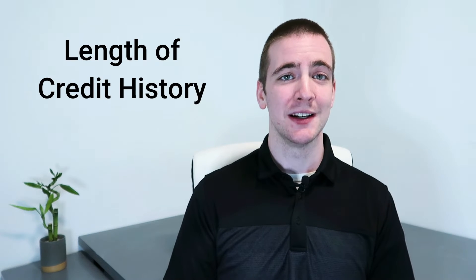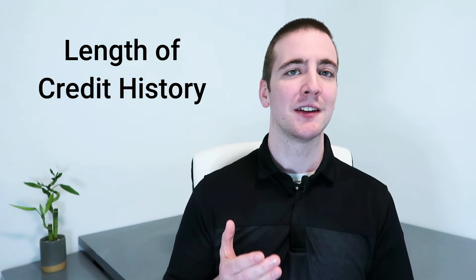Next is length of credit history. It is an important factor that lenders look at when determining credit worthiness. Simply put, the longer you have been using credit, the better. So it's important to keep old accounts open even if you don't use them often. Creditors will see and care that you have a long history of responsible credit use.